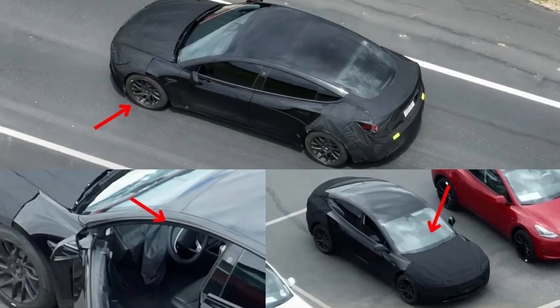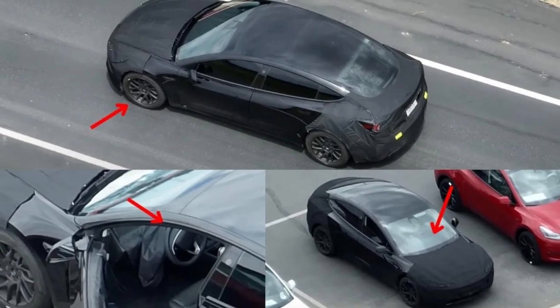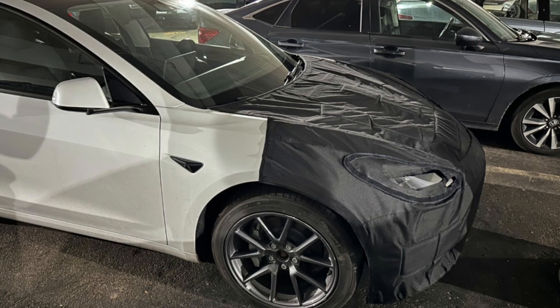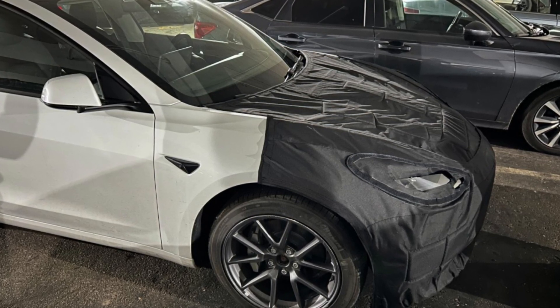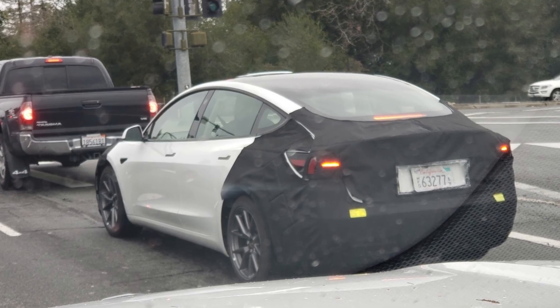From its inception, Tesla always made somewhat subtle changes on its own timeline with no real commitment to traditional model year updates. We hope these rumors are true, as it would put more pressure on the rest of the market to raise their game. Let us know what you think of the Tesla Highland in our comments section below. Hope you found some useful content in this video briefing — thanks for watching, see you in the next video.